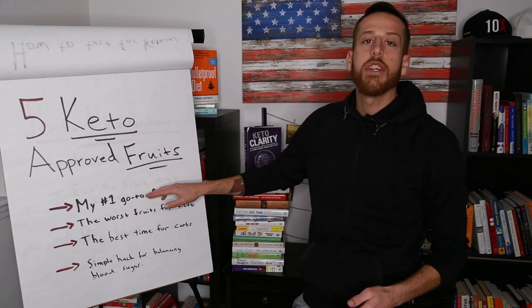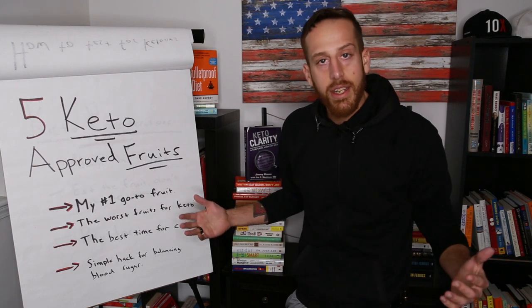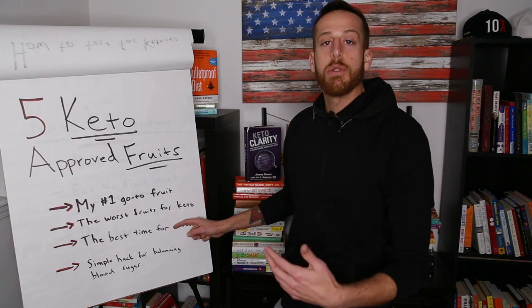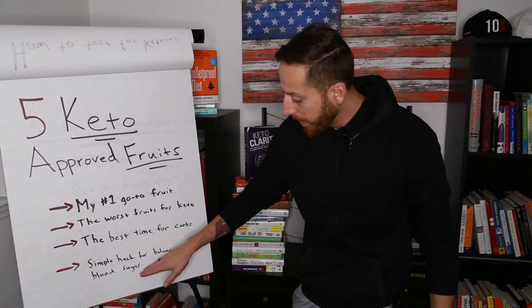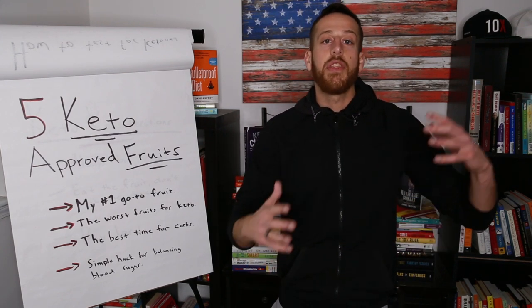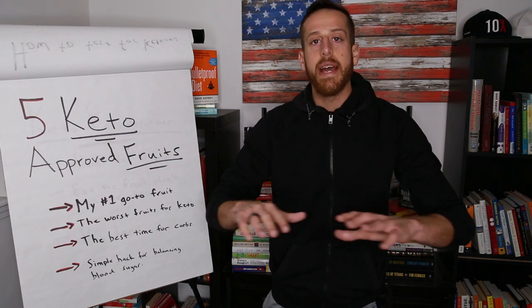I'm going to give you my number one go-to fruit — it's keto approved, loaded with antioxidants, tastes delicious, nature's candy, and doesn't knock you out of ketosis. I'm also going to talk about the worst fruits on keto that you want to avoid or limit, the best time to have your carbs when doing keto, and a simple hack for balancing your blood sugar — a game changer, especially for diabetics or anyone with type 2 diabetes in their family history.